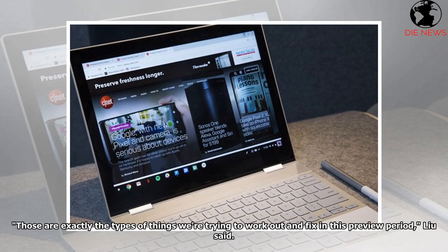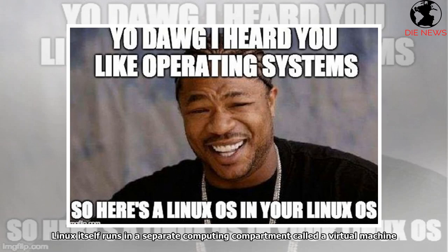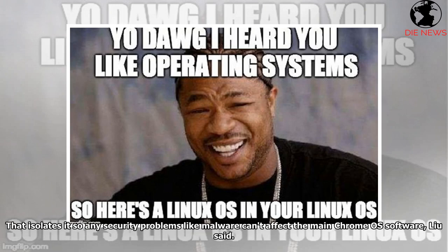Those are exactly the types of things we're trying to work out and fix in this preview period, Lu said. Linux itself runs in a separate computing compartment called a virtual machine, which isolates it so any security problems like malware can't affect the main Chrome OS software, Lu said.